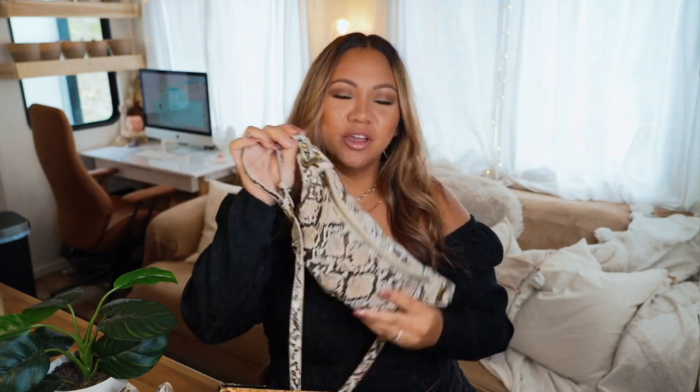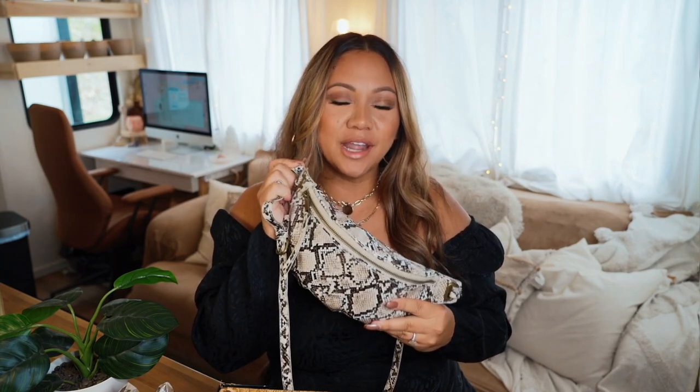What's up you guys? Welcome back to my channel. It's your girl Lorna Marie and today I'm bringing you a minimal what's in my bag. Everything you will see here today is from Amazon. I will post all the links for you guys down below and without further ado let's hop into the video.